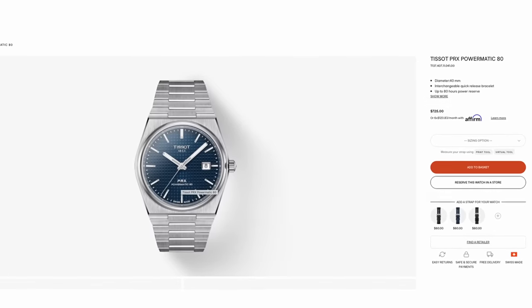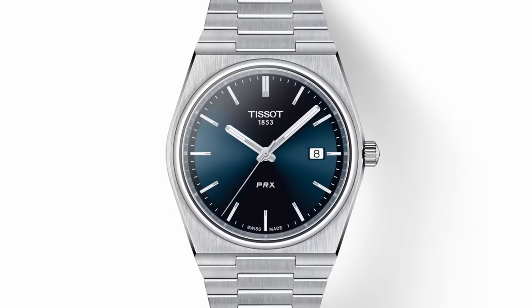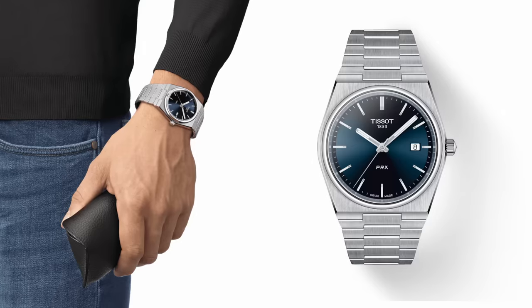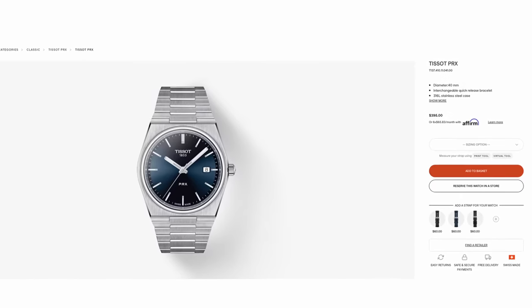For those who prefer a budget version, there's the Tissot PRX Quartz — also 40 millimeters in diameter with a subtle, somber style. It has a date at three o'clock and the same integrated bracelet and brushed finishing as the automatic version. Thanks to the quartz movement inside, you save a lot of money, as this one goes for about $395 — just over half the price of the automatic.